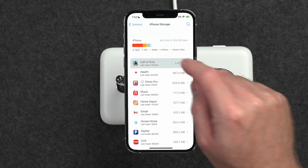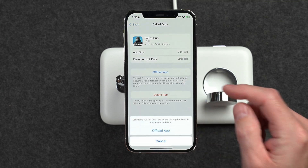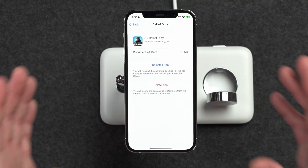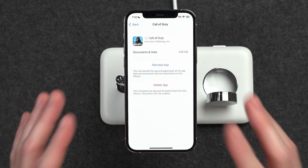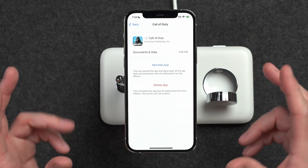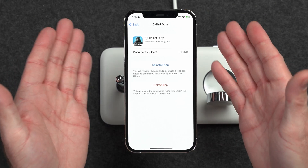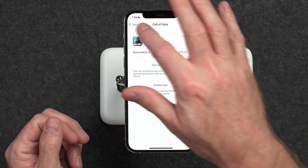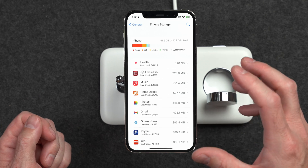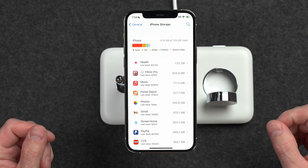If you're low on space, that's easy to fix. You can select a very large app and tap Offload App. What that does is essentially remove the application from your device but keep your settings, data, and everything else that's part of that app on the iPhone. That allows you to reinstall the application later once you're done. By doing that, I was able to offload a couple of gigabytes. You probably want about five gigabytes available to have room for the download, the expansion of the package, and the actual installation.